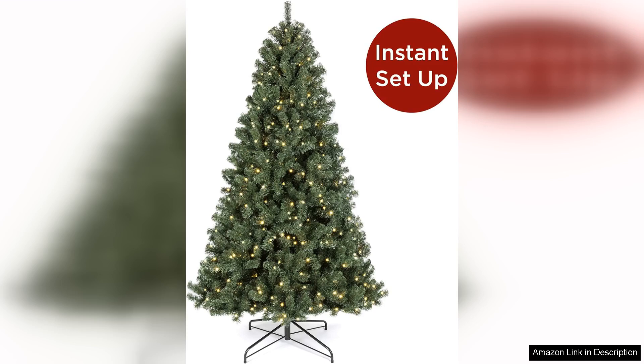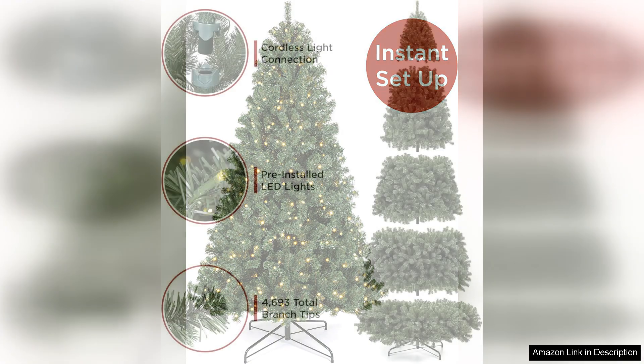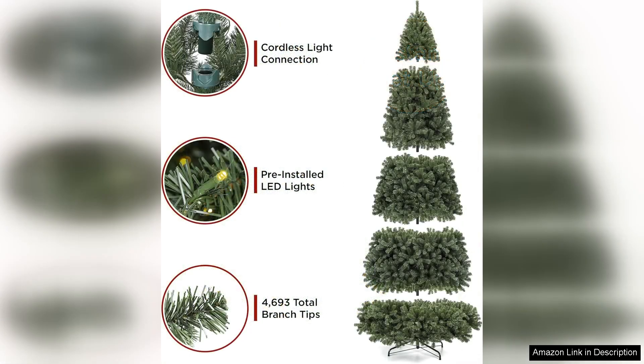The No Fluff Hinged Branches make setup a breeze. Within minutes, you can have the tree standing proudly in your living room as the branches easily fall into place without the need for excessive shaping or adjusting. This practical feature is perfect for busy families who want to enjoy the festive atmosphere without the stress of complicated assembly.